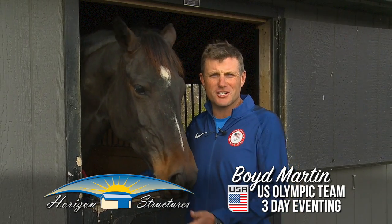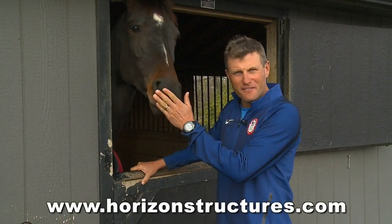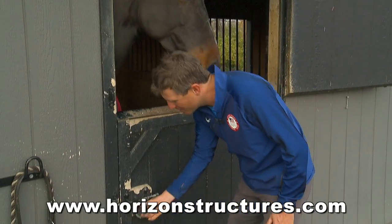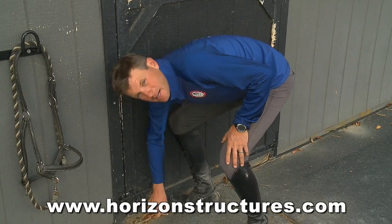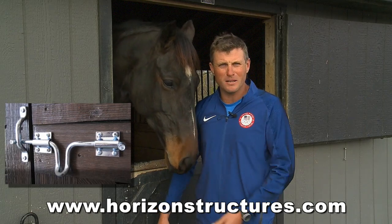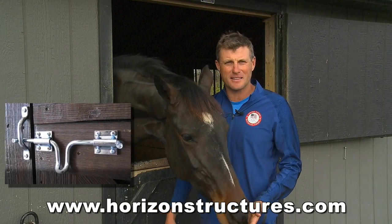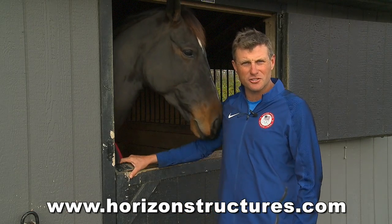Hi, it's Boyd Martin for Verizon Structures, and this is Boyd's Bits. One thing I'd recommend is having two latches on your stable door — obviously your top one, and more importantly your bottom one. Often horses like Hannah can play and mess with this top latch through the night, and sometimes can break their way free. Having this lower latch is just an added bit of extra security.